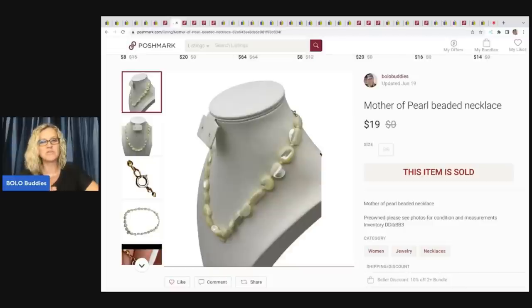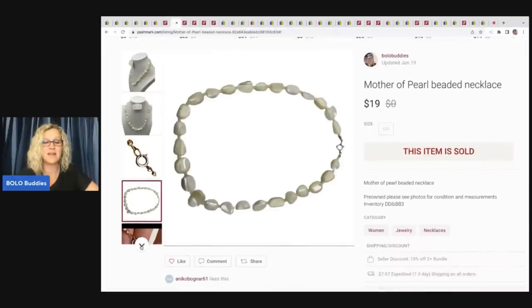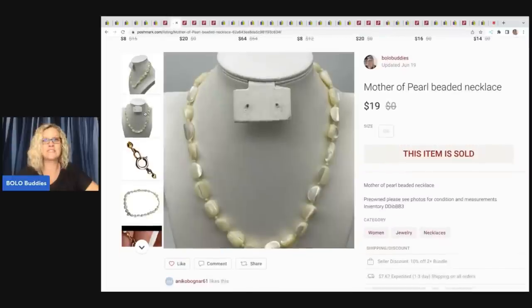I sent pictures over to Moonstone Mamas on this one and asked if I should just put it in a crafter's lot, because the clasp was gold and silver like it had been replaced. She said no — that's mother of pearl, somebody is going to scoop that up, it's a good item. I was going to throw it in a crafter's lot but she said to price it up, even higher than I did. I sold this for $19 after fees, my profit was $13.48. The Dibble box from Donatella cost $50 free shipping and was just full of jewelry — I have a few more sales from that box in this video.